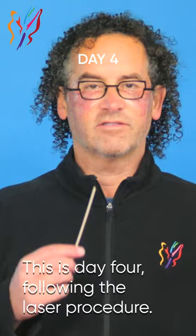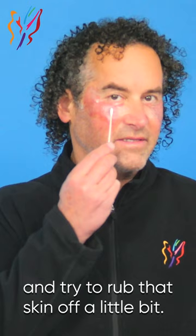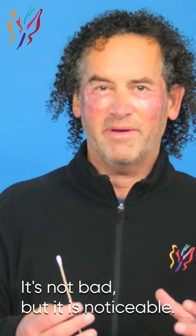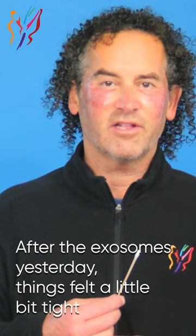Good morning. This is day four following the dot laser procedure around the eyes. Overall, things are going pretty well. You can see a couple little brown spots — you can still see the literal dots from the laser, but some of the skin hasn't flaked off yet. Today I'm probably just going to use a little Q-tip and try to rub that skin off a little bit. You can see all the pink skin coming in underneath very nicely. The Aquaphor has a little bit of an odor — maybe it's my skin healing, maybe it's the exosomes. It bothers me a little bit when I sleep, but the tissue is otherwise healing well. After the exosomes yesterday, things felt a little bit tight because I left the Aquaphor off.